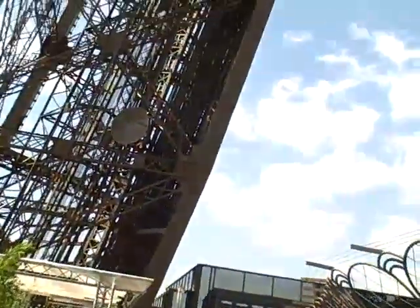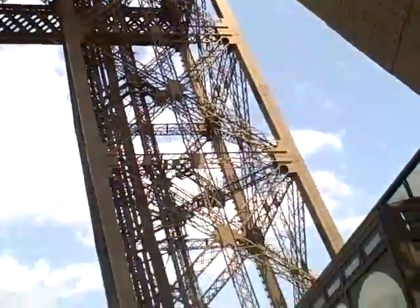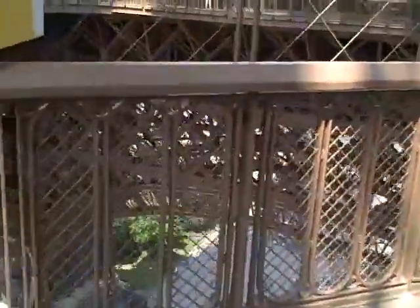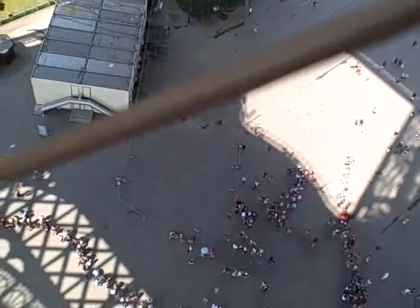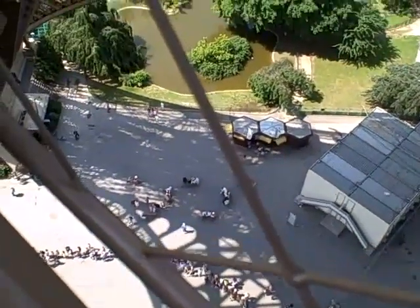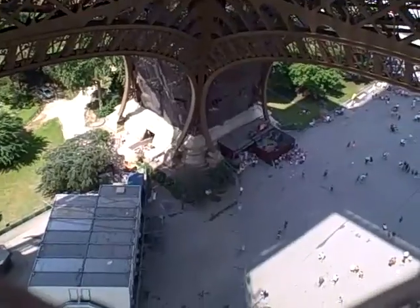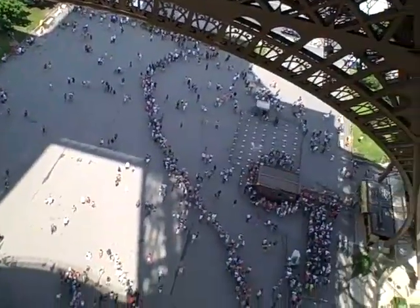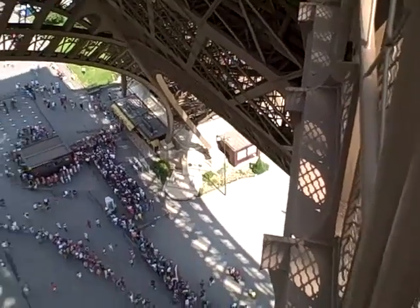So here we are, looking up at the Eiffel Tower. See all the legs. I'm going to look down — we're on the first level now. So I'm looking down on the people below. Use your perspective of how high we are even on the first level. There's one of the legs, another leg. You can see the people down below waiting to come up.